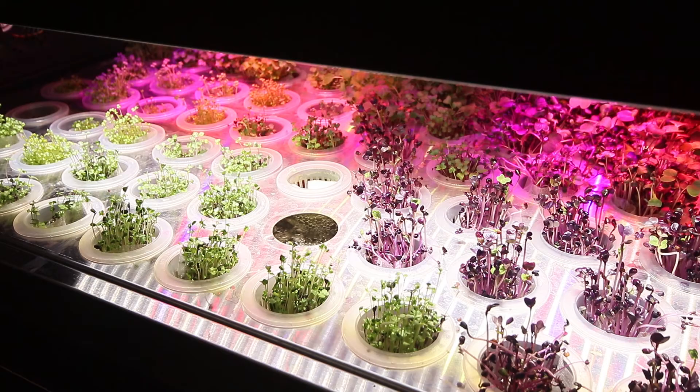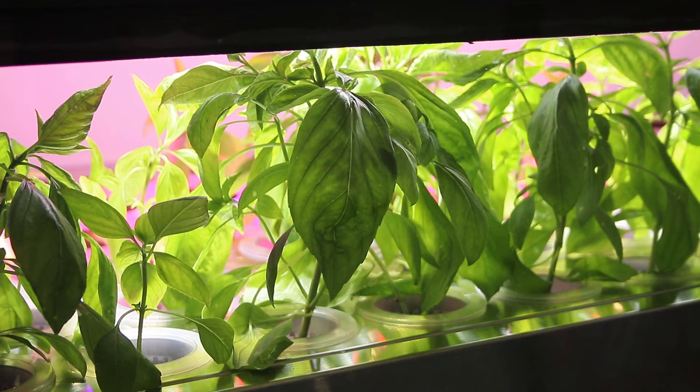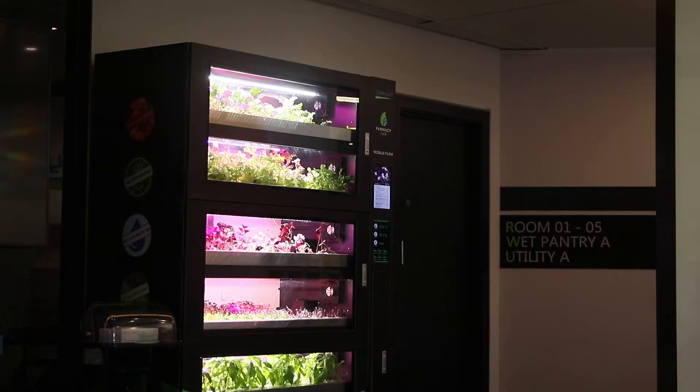With a hydroponic-based system for growing, this self-contained farm can sit in an office, housing complex, mall, supermarket — pretty much anywhere where you can plug it in and connect to the internet. To learn more, I meet Raymond Mack, co-founder and CEO.